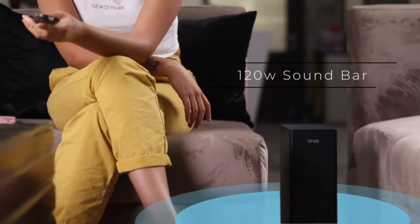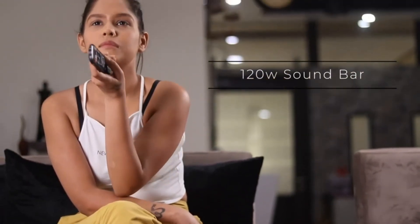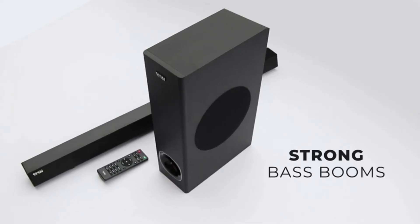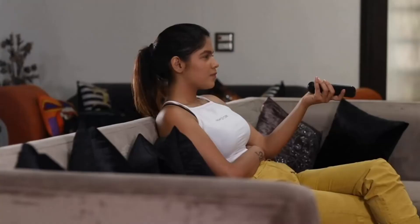The 120 watt soundbar delivers noticeably better sound than your TV alone. With advanced technologies, the VMI Soundbar delivers the clear audio your TV can't.